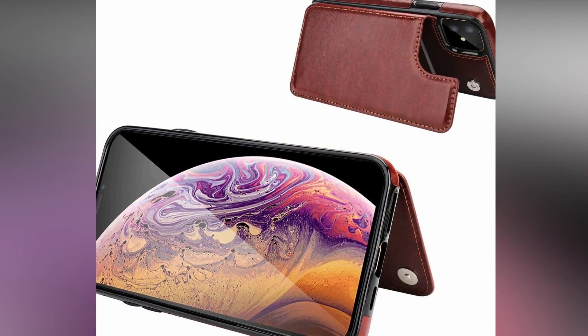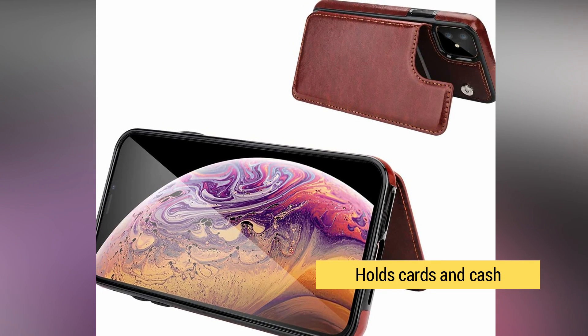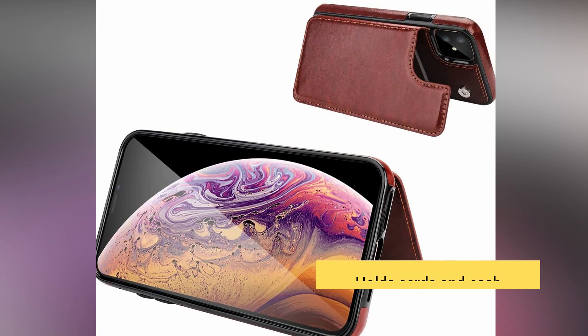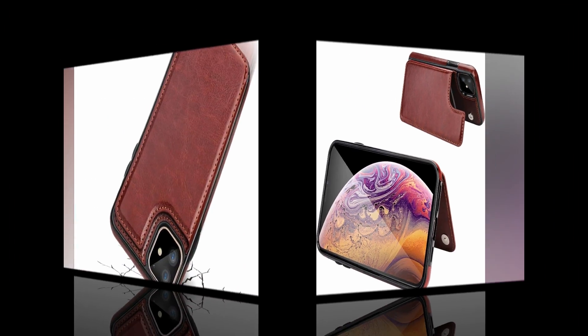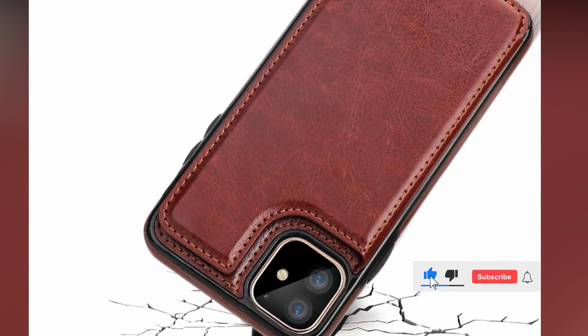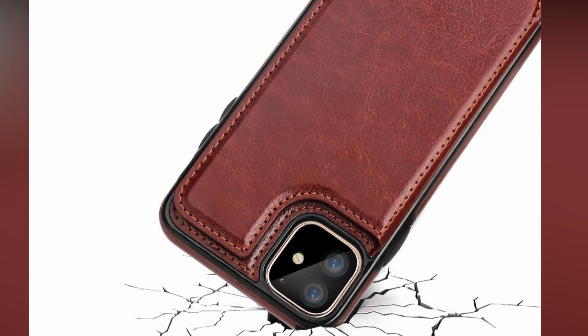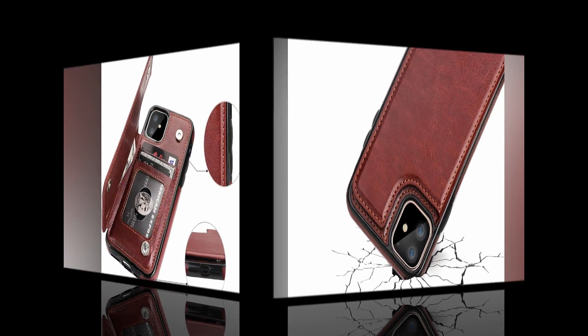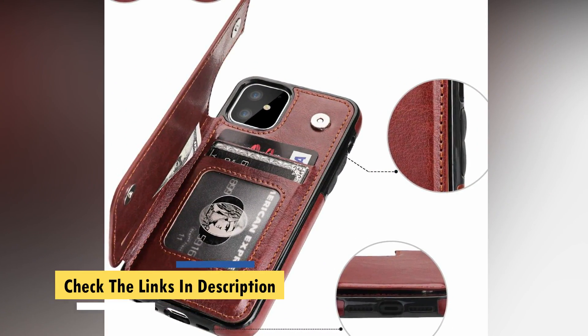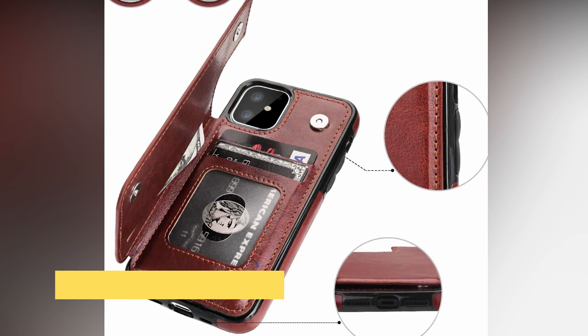Not only is this model our favorite wallet-style iPhone 11 case, but it's also one of the lightest and smallest versions we've tested. During our grip assessment, the One-top Wallet proved especially slippery — it's about as grippy as a naked phone. Although it provides more drop protection than no case at all, the One-top doesn't have any certifications to prove the type of impact it can protect your phone from. Despite its flaws, this model is the best wallet-style iPhone 11 case we've seen to date.